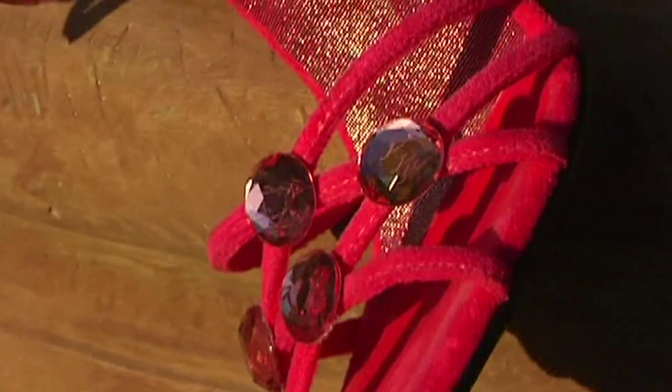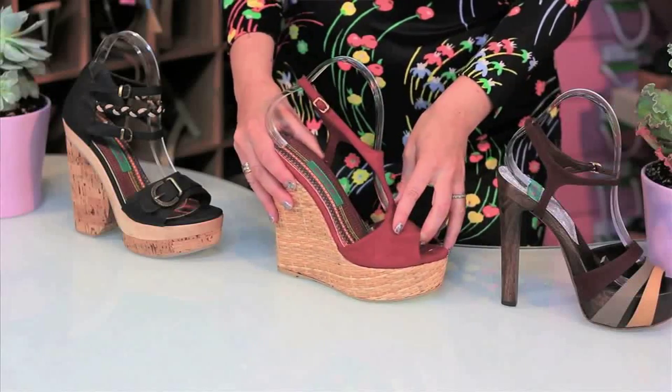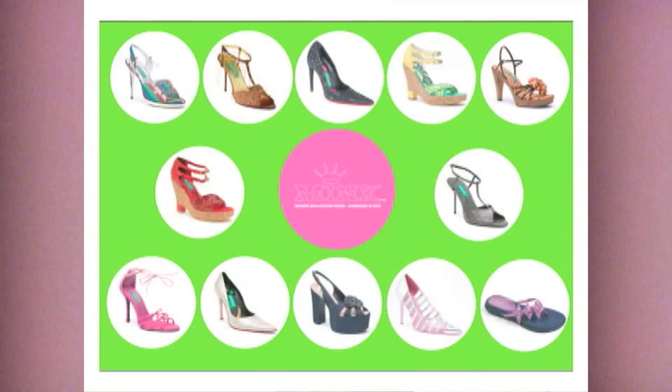What is a vegan shoe? A vegan shoe is a shoe that is made with no animal products at all. Mink is made with cork, certified sustainable wood, recycled materials, organic cotton materials. I get emails from people all over the world — it's so exciting to see how many people are into vegan shoes and looking for them online.